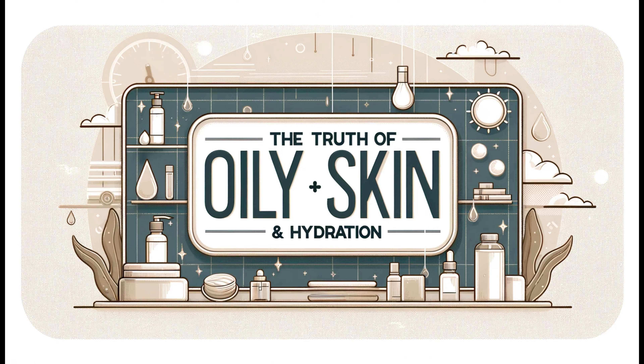Welcome back to your channel, where we dive deep into skincare secrets and debunk the myths that keep you from achieving your best skin yet. Today we're tackling a topic that's misunderstood by many: does oily skin really need hydration? If you've ever looked in the mirror and wondered why your skin is oily yet somehow still looks dull, you're in the right place. Stay tuned until the end as we unravel the mysteries of oily skin and hydration.